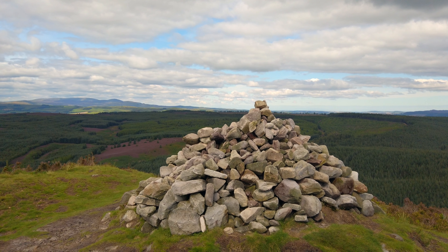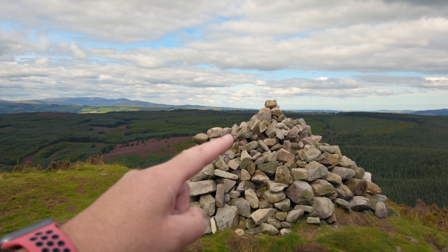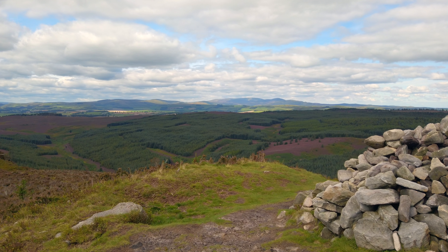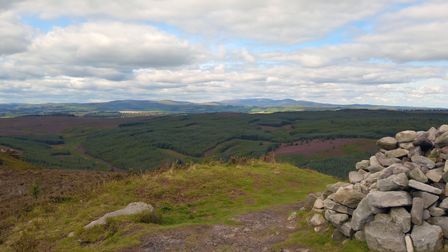I'm at the top of the hill, so I'll spin you around and show you the composition. Your main foreground interest is the rock pile at the top of the hill, and we'll take in a bit of the moors, the woods, and the Cheviot Hills in the background.